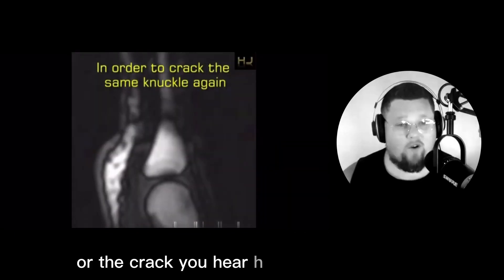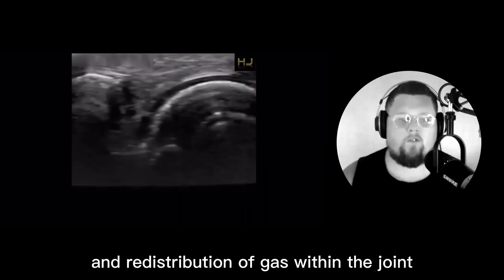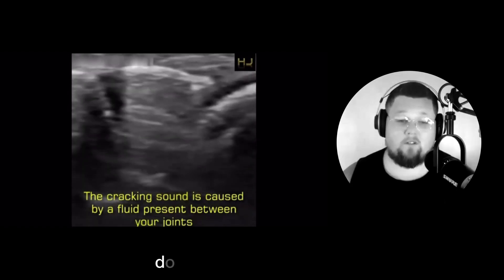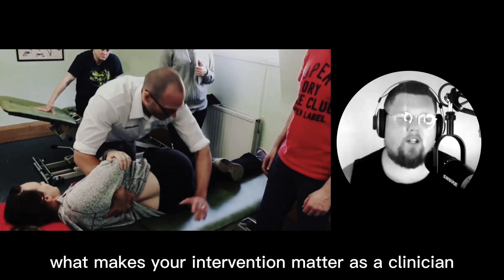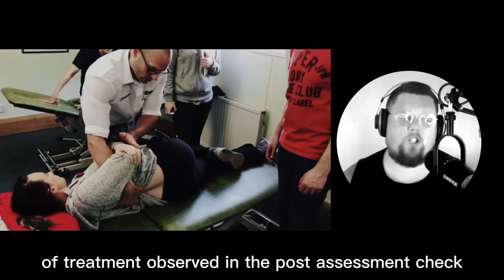So what is a cavitation? The crack you hear during a manipulation is the creation and redistribution of gas within the joint when the surfaces rapidly separate in a fluid-filled enclosed system, which is a synovial joint. Does it feel good? Sure. Is it clinically relevant? No. What makes your intervention matter as a clinician is the efficacy of treatment observed in the post-assessment check.